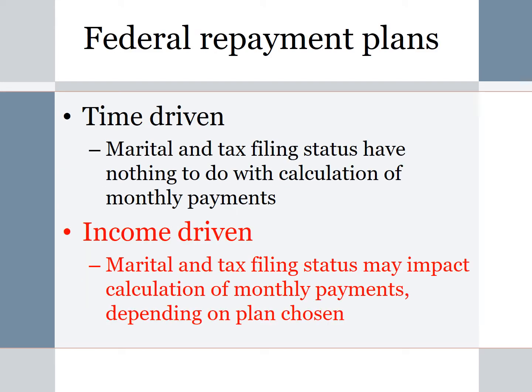As a reminder, there are two categories of repayment plans on federal loans: time-driven repayment plans and income-driven repayment plans. One advantage of the time-driven plans is that marital and tax filing status have absolutely nothing to do with the calculation of monthly payments. So if you can afford a standard 10-year plan or even an extended 25-year plan, your monthly payments will not change based on marital or tax filing status. However, with income-driven repayment plans like PAYE and REPAYE, marital and tax filing status may impact the calculation of payments depending on which plan you choose.